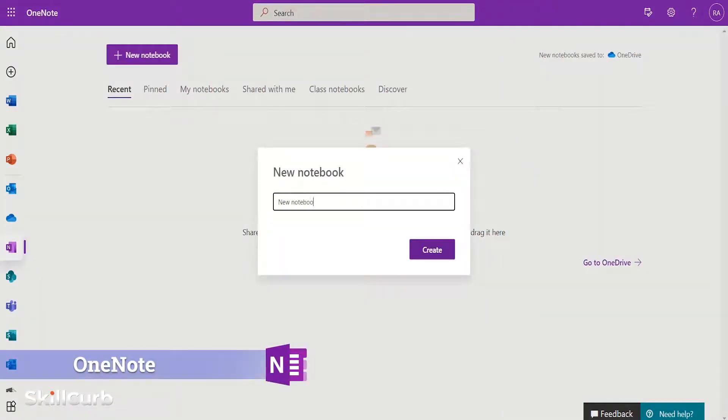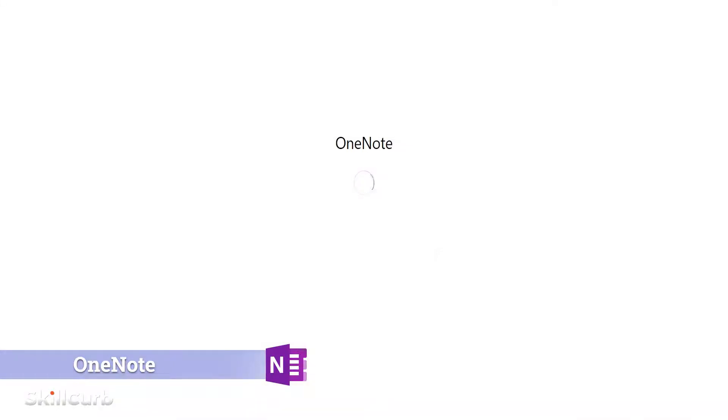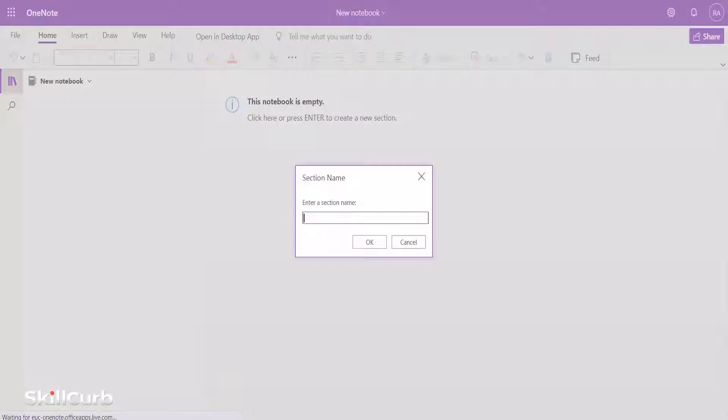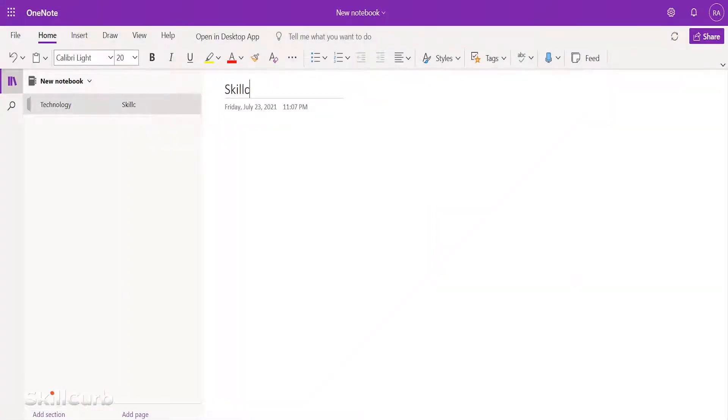Microsoft OneNote is a feature-rich note-taking application. You create sections, pages, and sub-pages just like a traditional paper notebook and use color codes to organize your notes, easily type or handwrite notes, record voice notes, embed links, images, along with audio and video clips.